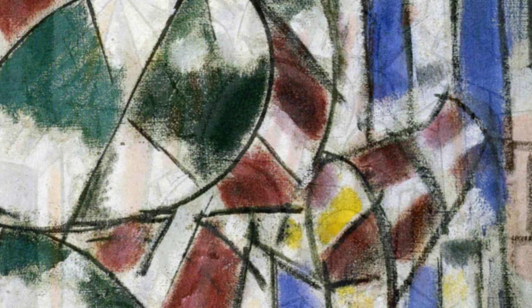Moving on to Geometric Standards, Léger explores the concept of standardization and uniformity in society. The painting features geometric shapes and bold colors, reflecting Léger's fascination with the modern world.